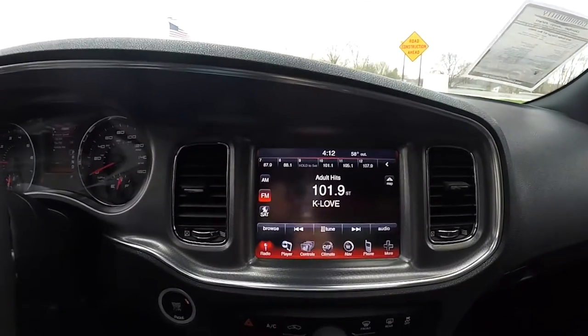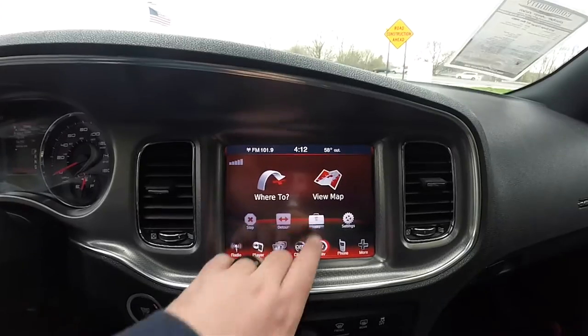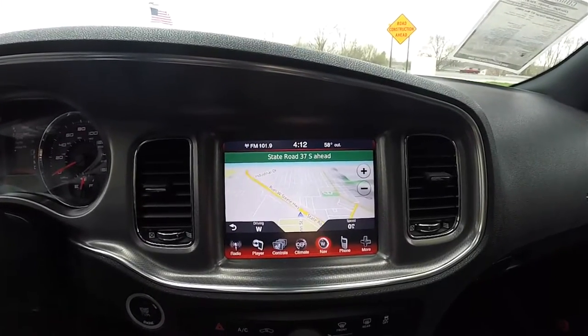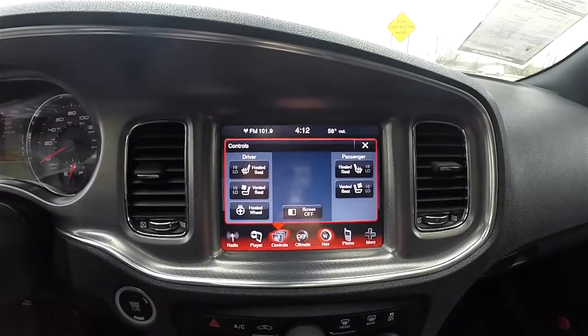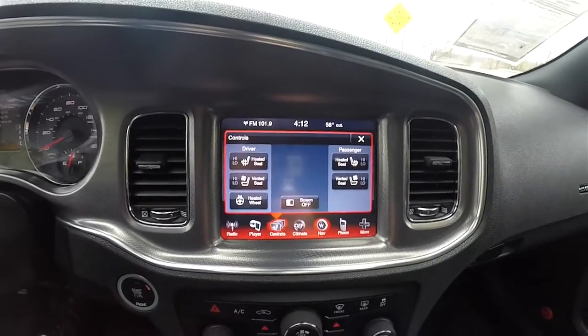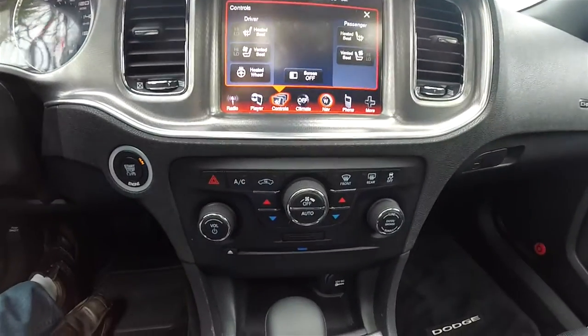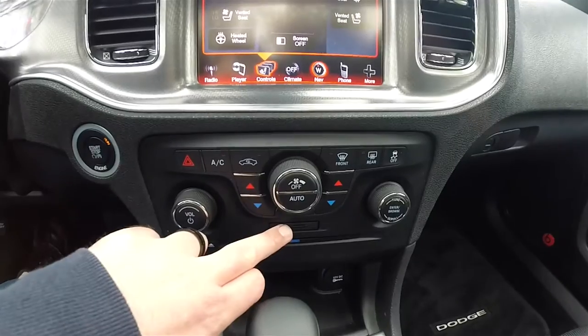Moving down the center stack, you have your 8.4-inch touchscreen display with Sirius XM satellite radio and a Garmin-based navigation system. You've also got controls for heated and ventilated seats, your heated steering wheel, and redundant controls for audio and climate control, as well as a SD card slot.